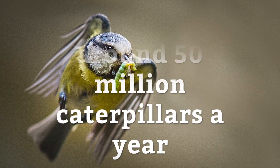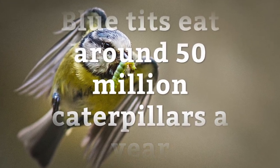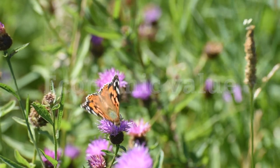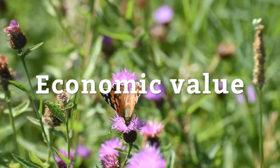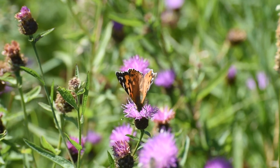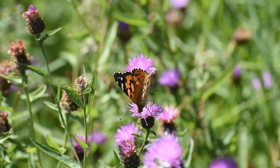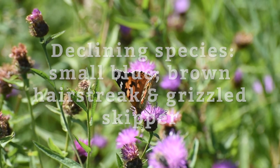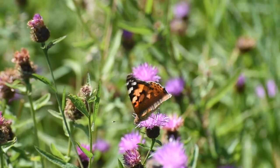Did you know blue tits eat around 50 million caterpillars every year? Butterflies also have an economic value, attracting thousands of tourists every year. In London we have just over 40 species of butterflies, some of which are nationally declining, such as the small blue, brown hairstreak and the grizzled skipper.